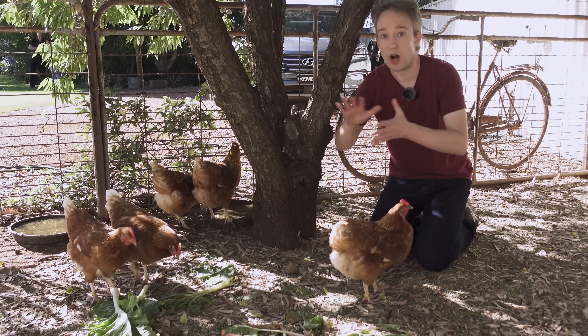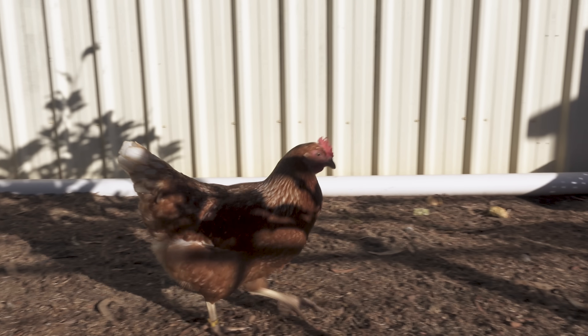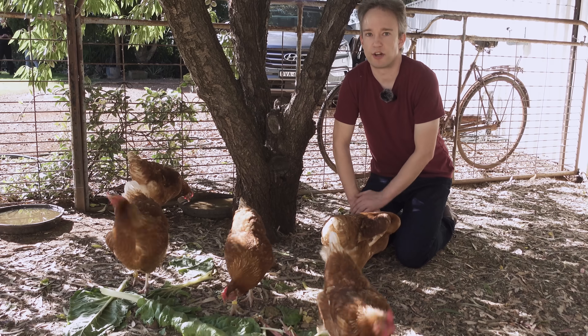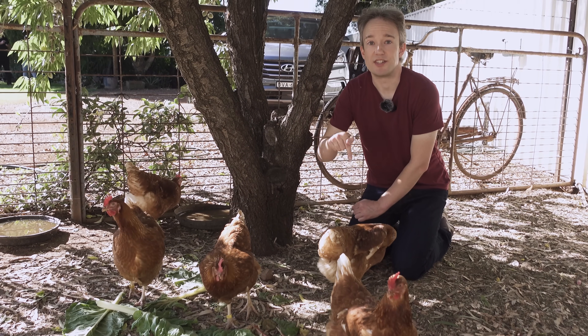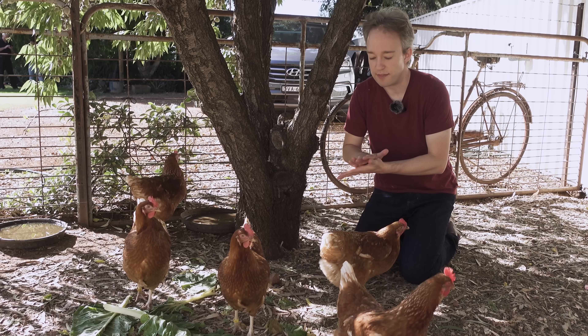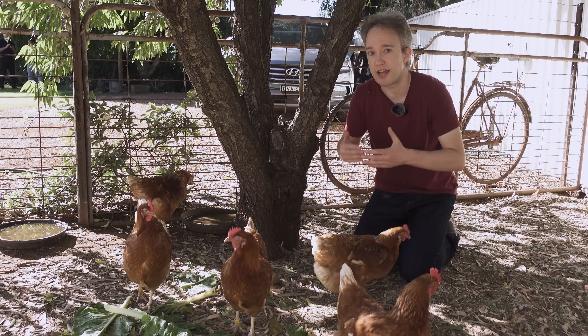Ideally, the researchers would track levels of the virus in wild animals and birds — that's where it thrives. But that plan involves catching and testing wild animals. Not practical. So instead, chickens. They don't get sick from MVE or other diseases like it, and they can't pass it on either. But if they get infected, their immune system still fights it, still creates antibodies.